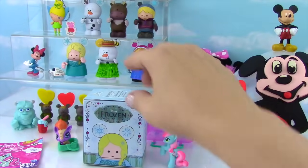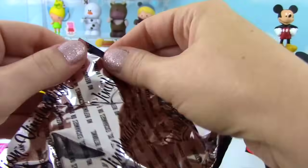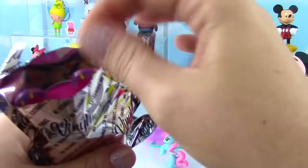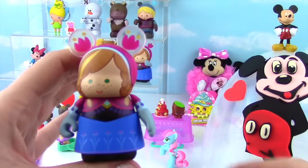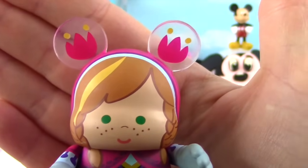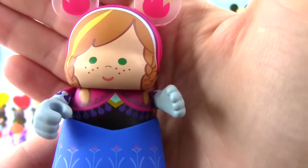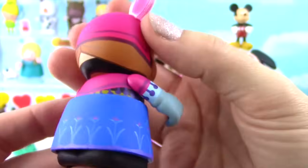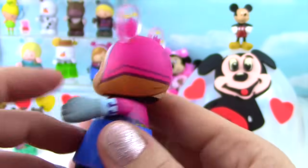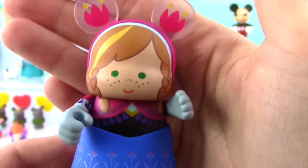That leaves us with our last Frozen Vinylmation. Let's see who we got — feels real big. We got Anna! She has flowers on her Mickey ears, her white streak in her hair, and gloves on. Her super cute dress with the flowers and her cape. They have so many details on this — it's amazing. Her head moves, her arms move. She's super cute, and on the bottom it says Anna!